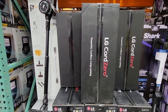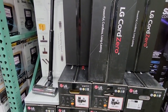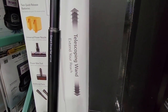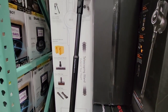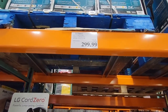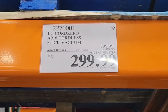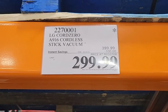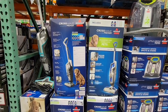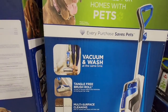The LG CordZero — this is actually a really nice vacuum cleaner. It has two batteries and some really nice accessories, including a telescoping wand that can extend, which is great for any height and for reaching high areas. It's on sale until December 25th at $299.99 — that's $100 off. After that sale, if they don't extend it, you never know if they'll mark it down.